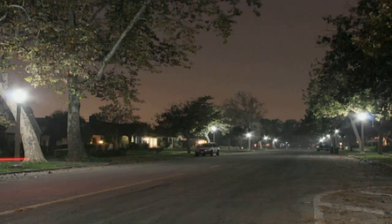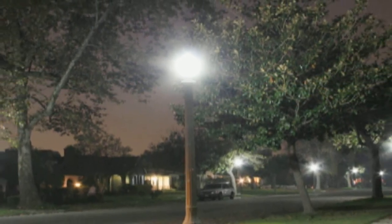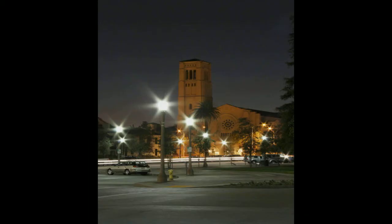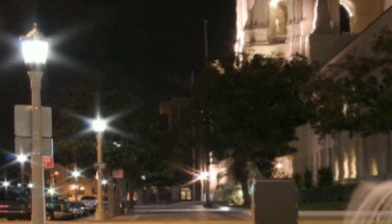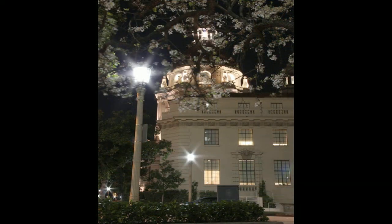By summer 2012, approximately 200 of the LEDtronics post-top LED street lamps had been installed around Pasadena, replacing the now-outdated 100-watt metal halide lamps. This represents an estimated annual energy savings of more than 75,000 kilowatt-hours, based on 10 hours of nightly operation.